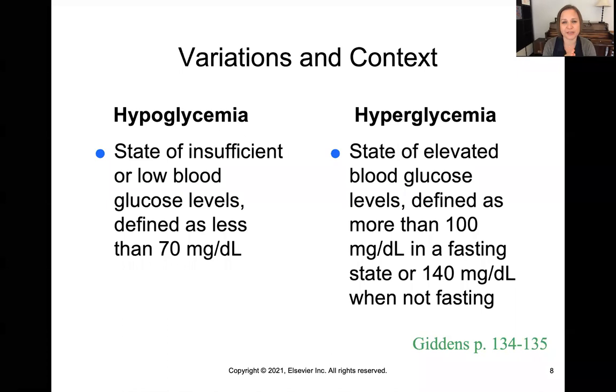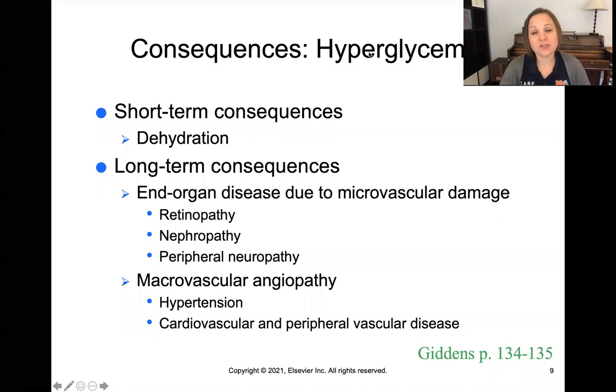When these problems arise, there are two different variations we're going to see. Low blood sugar — hypoglycemia — is a state of insufficient or low blood glucose levels, defined as less than 70 milligrams per deciliter. Hyperglycemia — hyper means high — is a blood glucose more than 100 in a fasting state, meaning you haven't eaten in the last eight hours, or more than 140 when not fasting. When these levels become unbalanced, we'll have either hyper- or hypoglycemia.